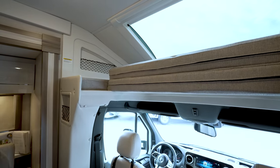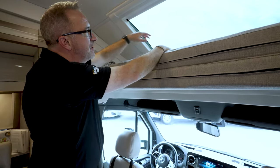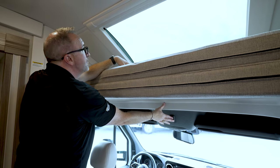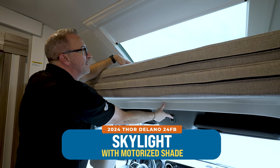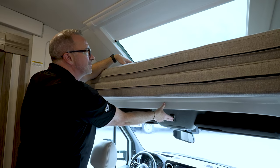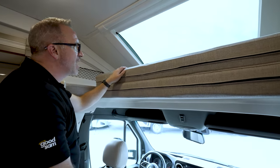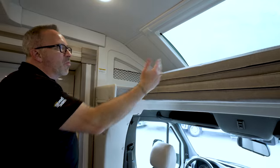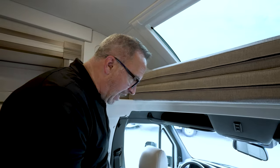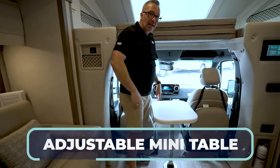And you even have some storage on both sides. Check this out — you see that beautiful skylight that we're looking through right now? When you're ready to get some privacy and get some sleep, you've got the motorized shade to help you sleep at night. Or if you and your loved one decide you're not going to sleep in the master bedroom, you're going to stay up here so you can watch the sunrise or watch the moon. What a great moon view you would have right there. And in between your captain's chairs is also going to be the adjustable and movable mini table.